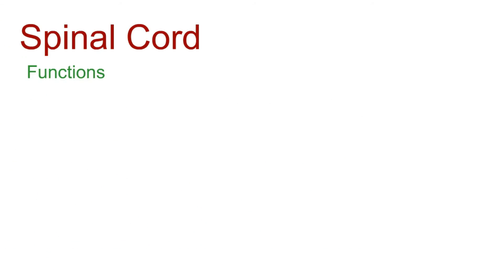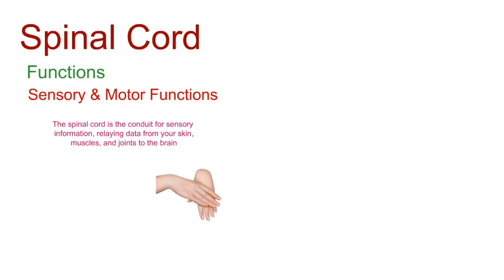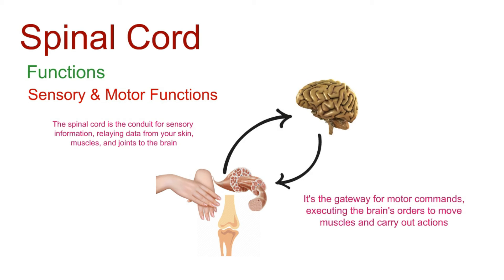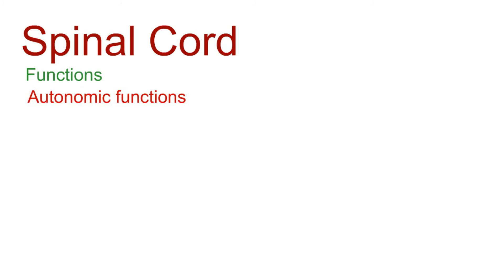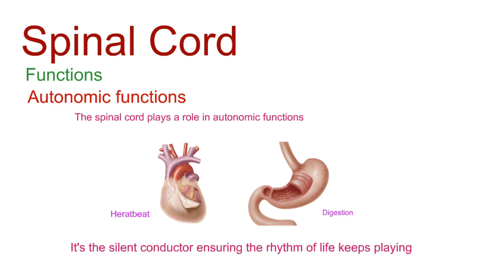The spinal cord is the conduit for sensory information, relaying data from your skin, muscles, and joints to the brain. On the flip side, it's the gateway for motor commands, executing the brain's orders to move muscles and carry out actions. Digging a bit deeper, the spinal cord plays a role in autonomic functions — those automatic processes like heartbeat and digestion. It's the silent conductor, ensuring the rhythm of life keeps playing.